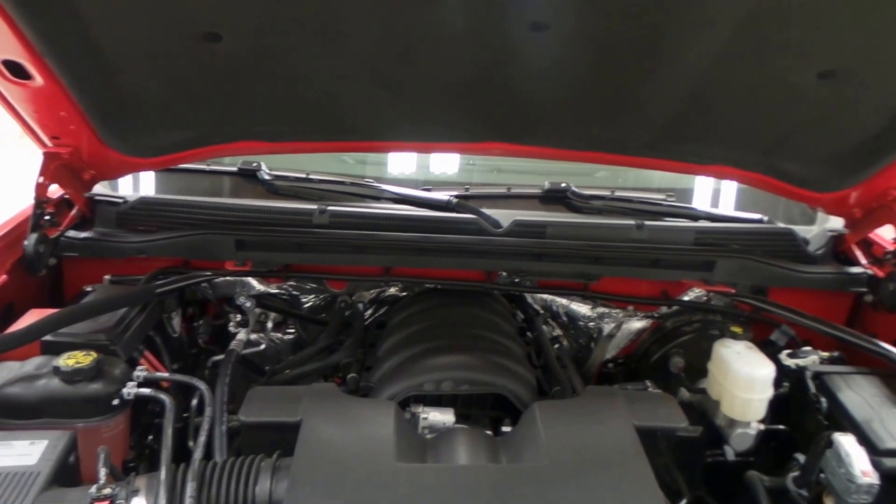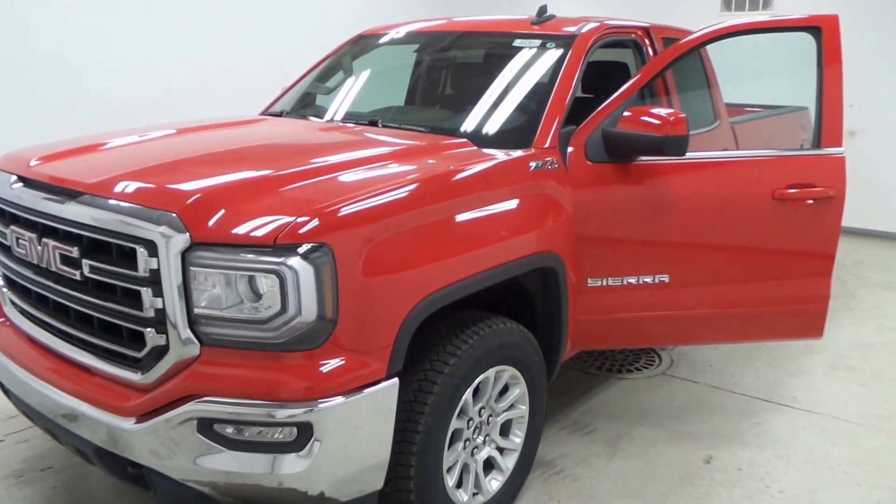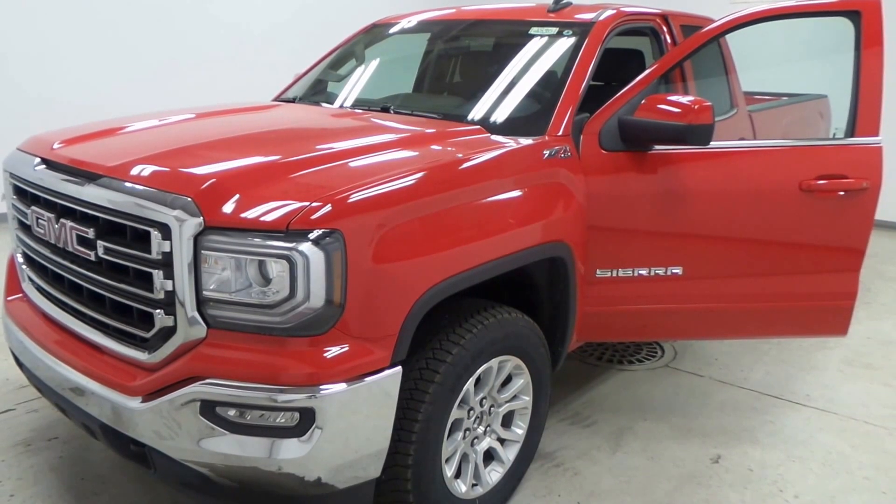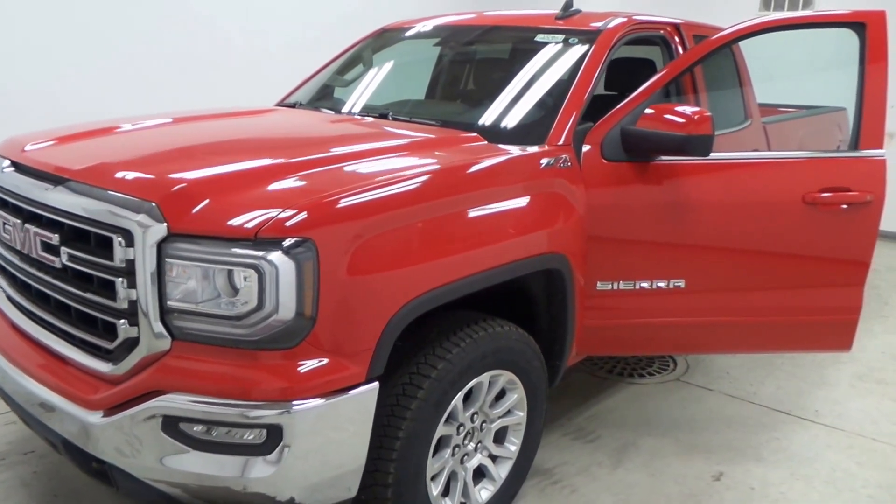Underneath the hood we've got a 5.3 liter Vortec V8 engine — very efficient, great on gas. And there you have it folks, the 2016 GMC Sierra Z71 package 4x4 SLE trim.